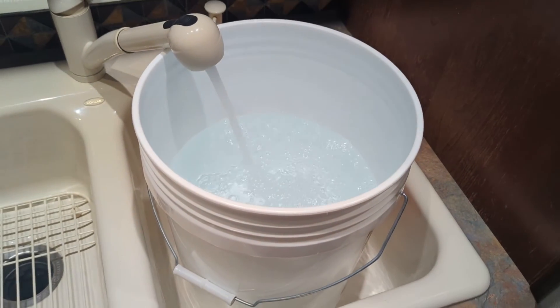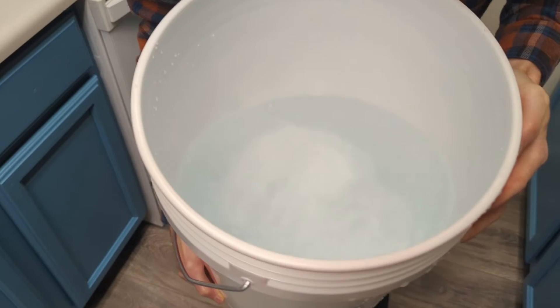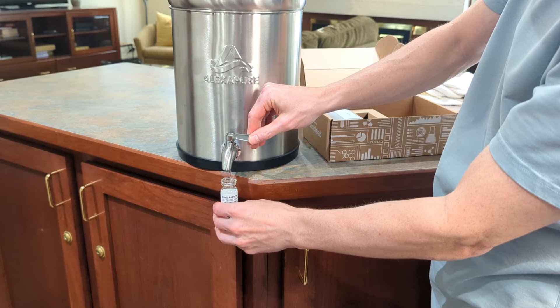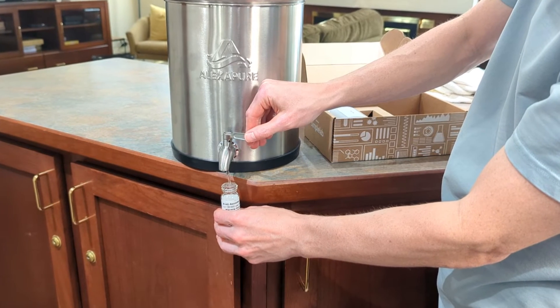We filled a large bucket with the water sample, swirled it to ensure that it was well mixed, and then collected the pre-filtration sample directly from the bucket. Then the post-filtration sample was taken from the Alexa Pure itself.